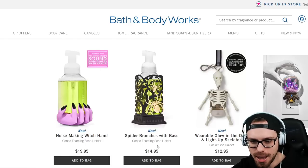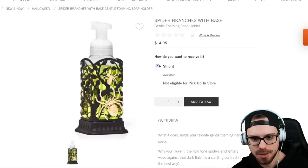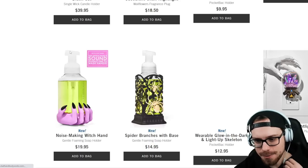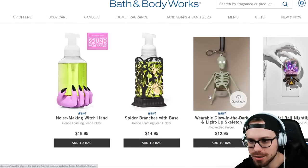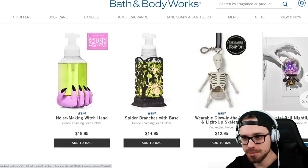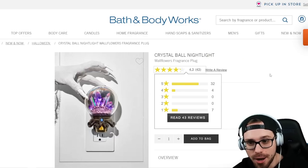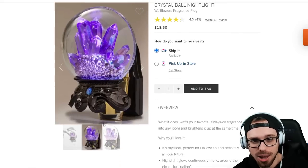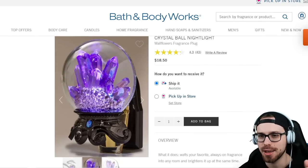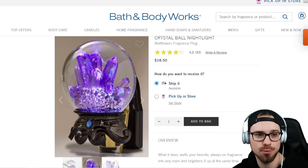Next up we have a soap holder — this is the Spider Branches at $14.95. I like this quite a bit, love the branches on there and that green soap looks good with it. We also have a glow in the dark light-up skeleton sanitizer holder, that's kind of cool. This next one is super cool — a Crystal Ball Nightlight Wallflower Fragrance Plug. I love the way that looks so much. If you guys have a witch theme, sort of like a spooky witch theme, that would be really cool.